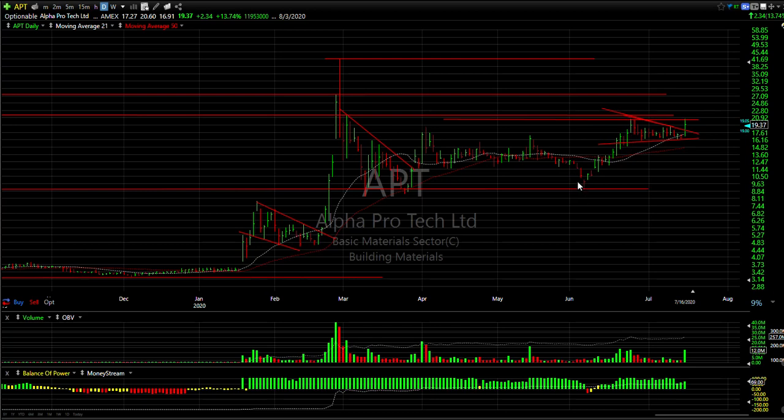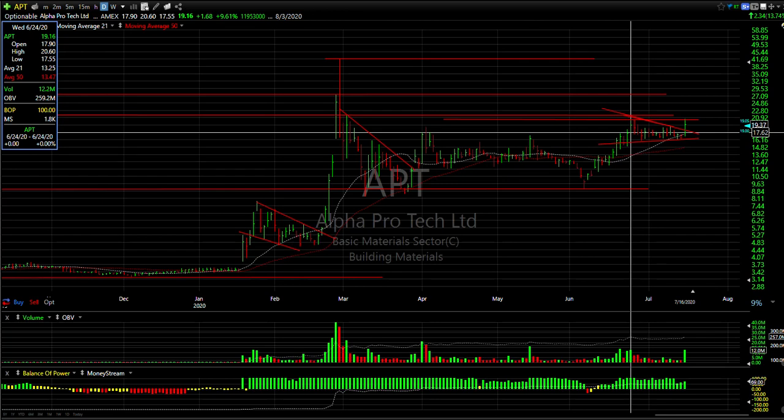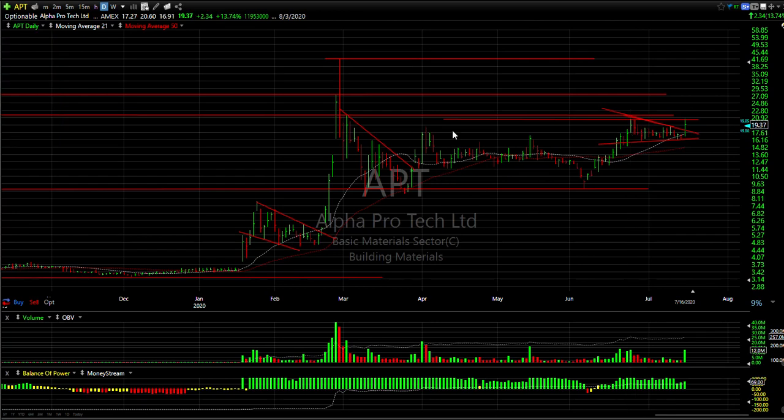APT popped the coil that we've been looking at for about the last three weeks — a very nice bullish consolidation. Today's volume increased dramatically to 12 million shares. The stock closed up 2.34, or 13.7%, to 19.37. It's right at resistance. If it can get through 20 and a half to three quarters, we could see mid to high 20s.